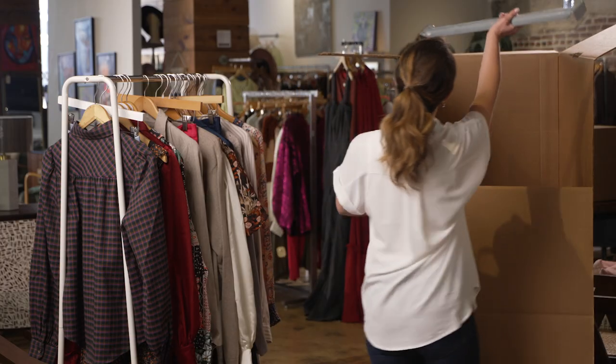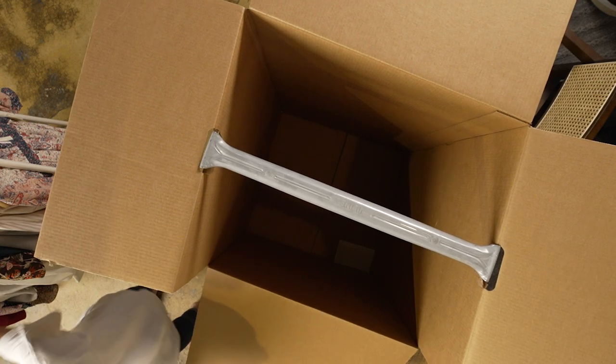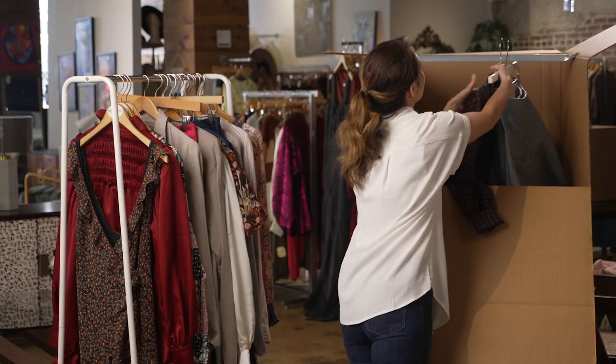Start by assembling the wardrobe box and sealing the bottom. Hang the rod inside the box, then hang your clothing on the hangers, making sure to button all buttons and zip zippers.